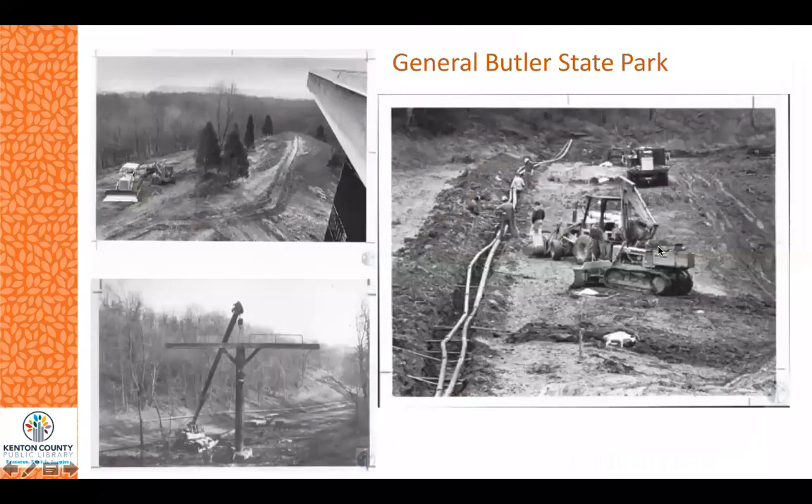The first one we'll look at is General Butler State Park, located in Carrollton and named for General William O. Butler. He was a soldier in both the War of 1812 and the Mexican-American War. The park offers many activities including biking, hiking, boating, and fishing.